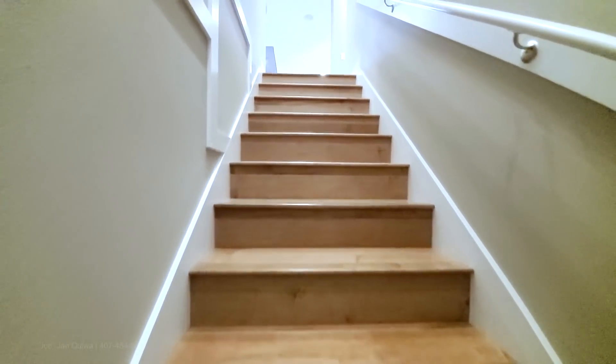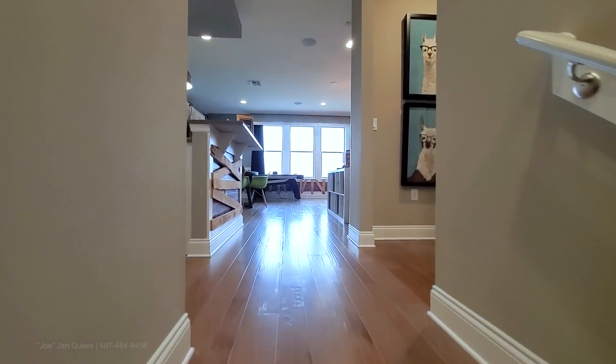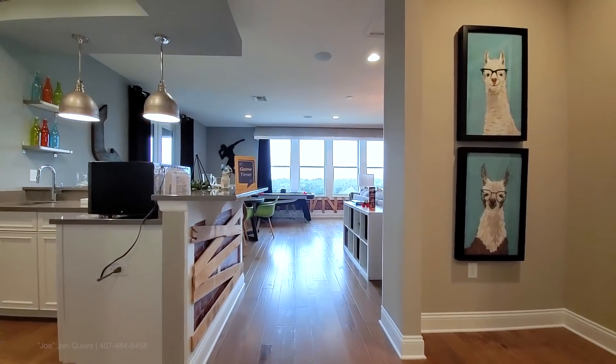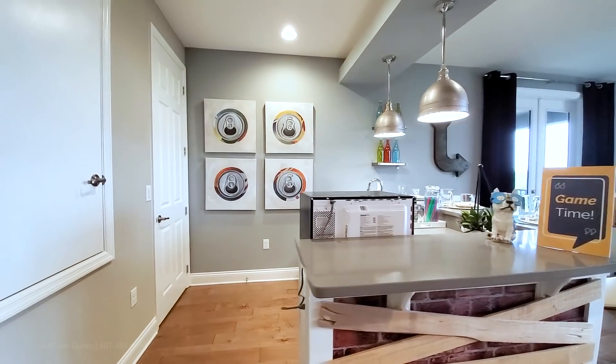Up here is the upgraded staircase with wood risers. The bonus space has hardwood floors and features a custom wet bar — and look at this space.